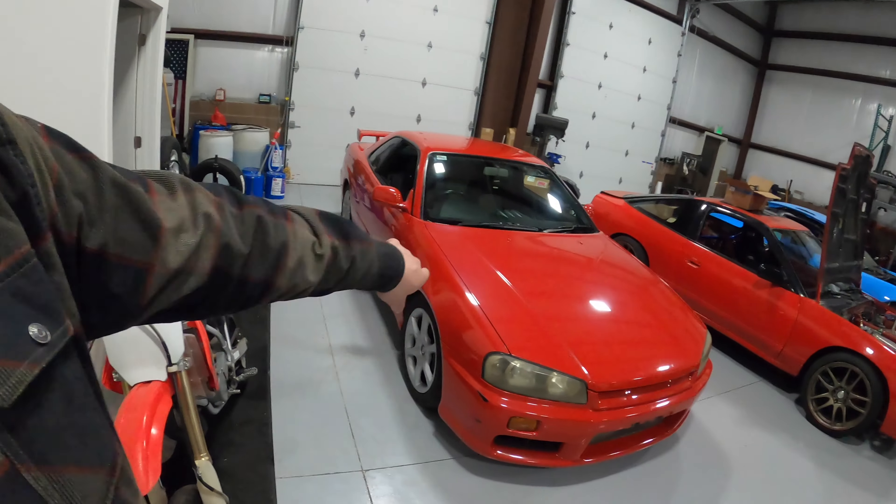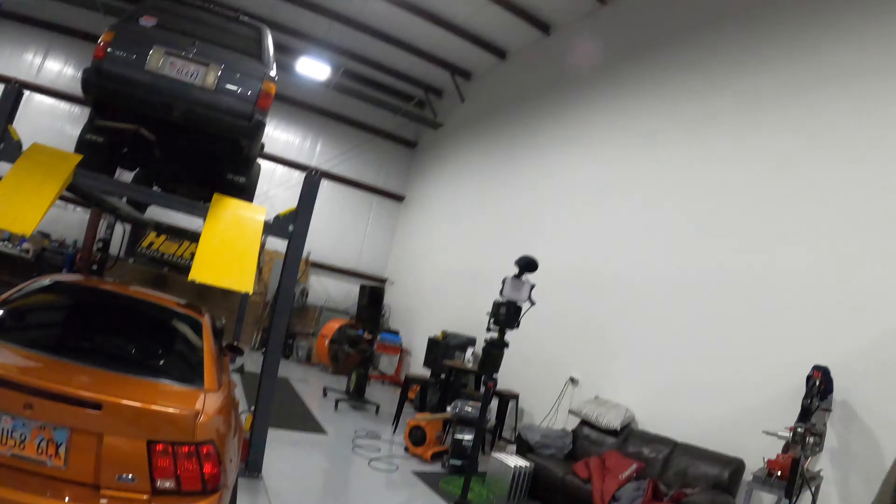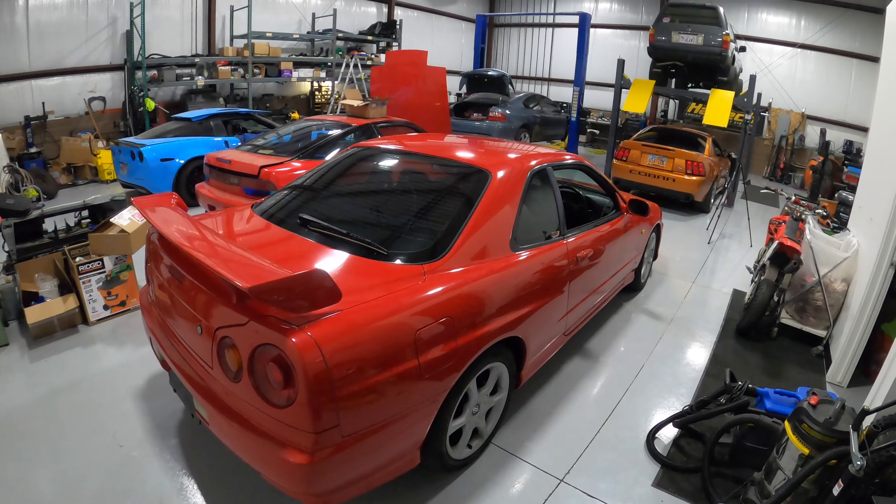All right guys, so that's a wrap for this video — brought the Nissan Skyline back to the shop. Go ahead and hit the subscribe button so you don't miss the next video. We're going to put this thing on the dyno, and we're also going to put the other car on the dyno — two cars on the dyno in the next video. Hit the subscribe button, hit the bell button, let me know in the comments what you think about this Nissan Skyline, give us a thumbs up, and I'll catch you guys next time.